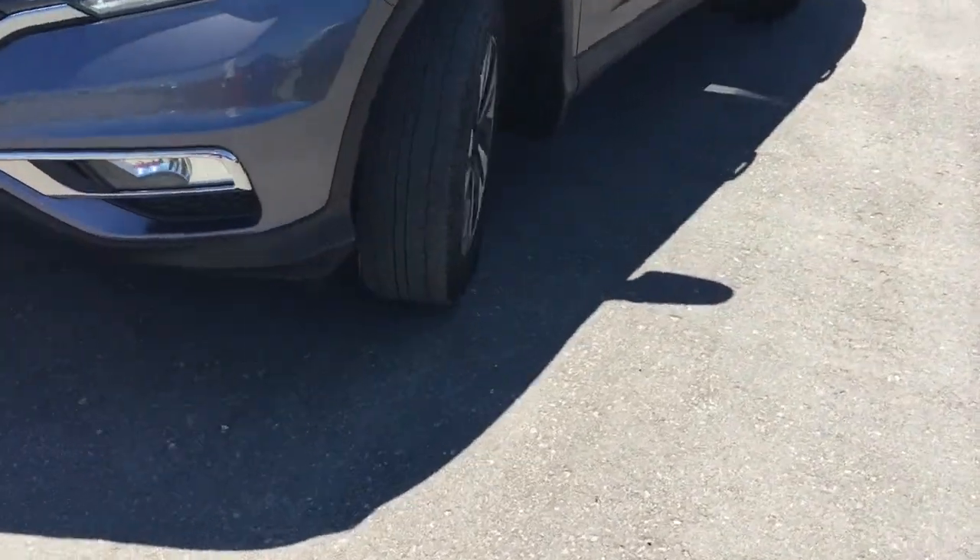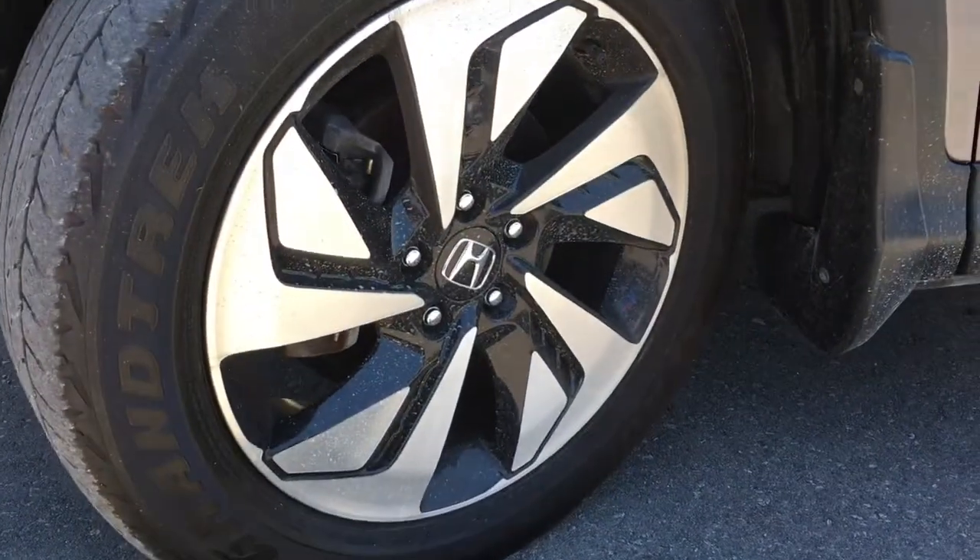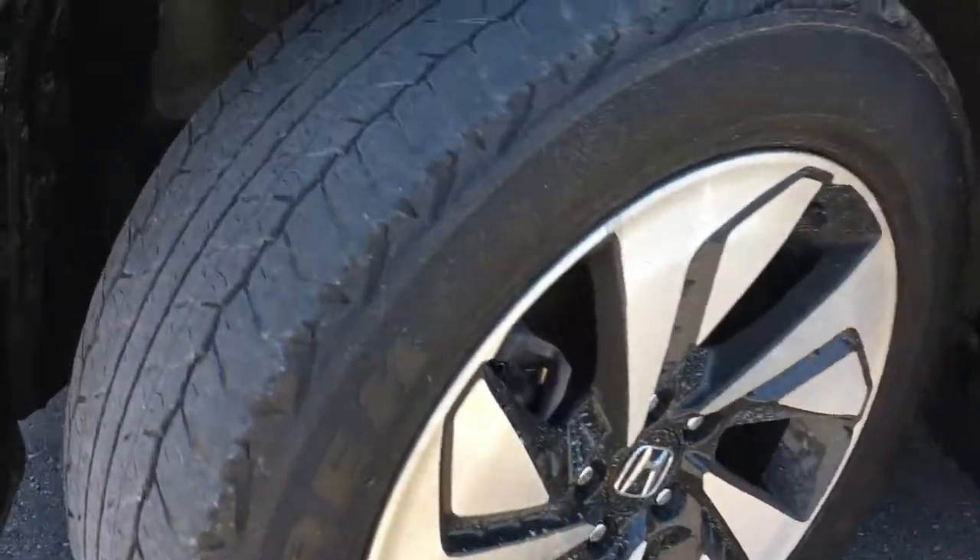Coming around the side you'll see we're riding on 18 inch aluminum alloy wheels with power assisted ventilated front disc brakes and solid rear disc brakes, as well as plenty of tread on the tire to ensure a nice safe drive.